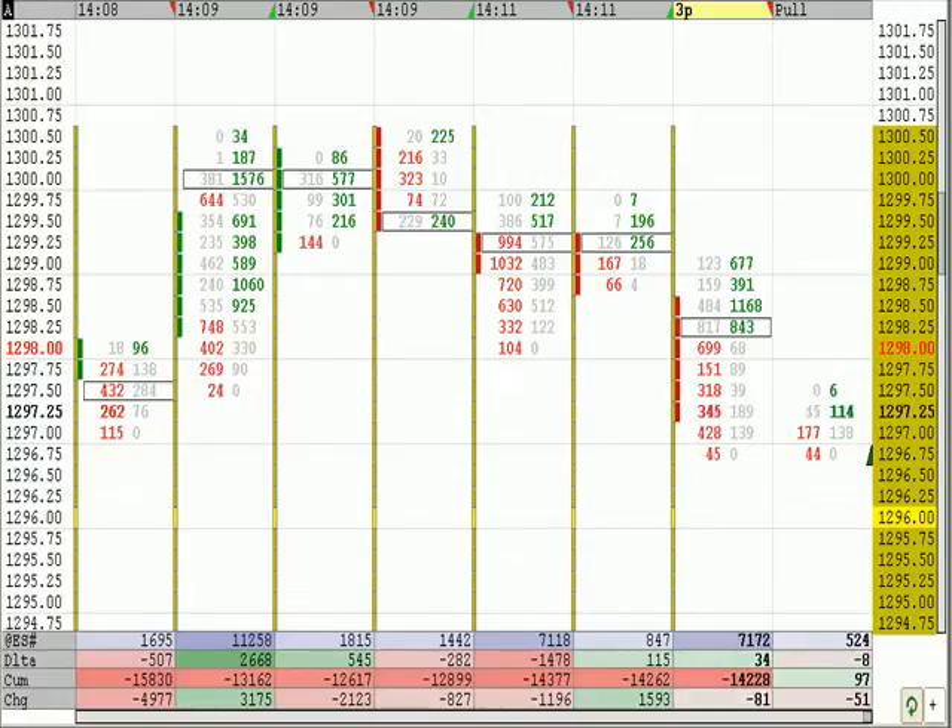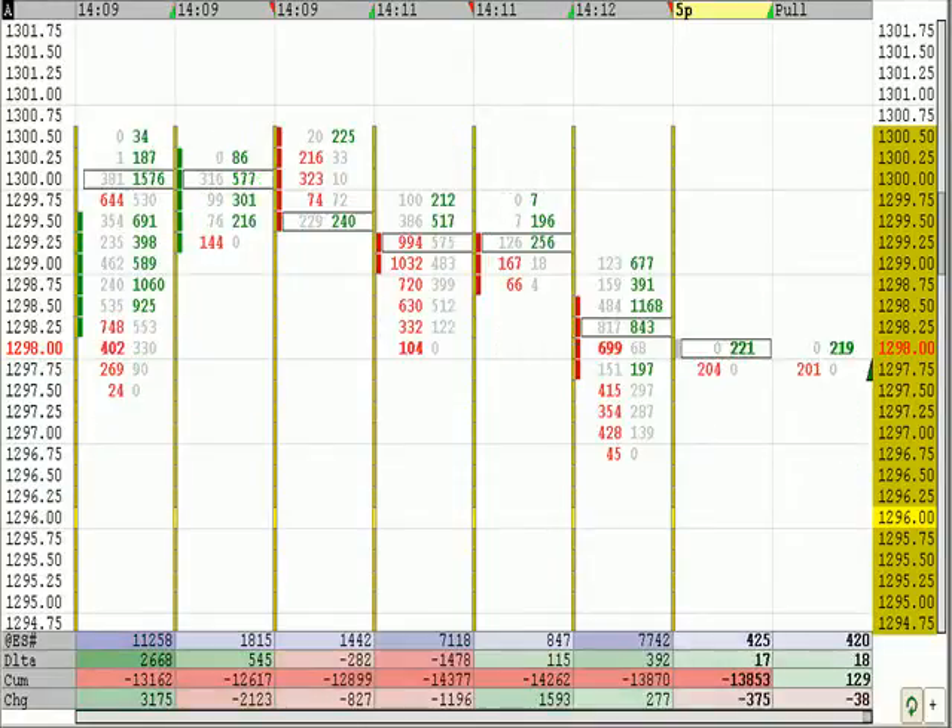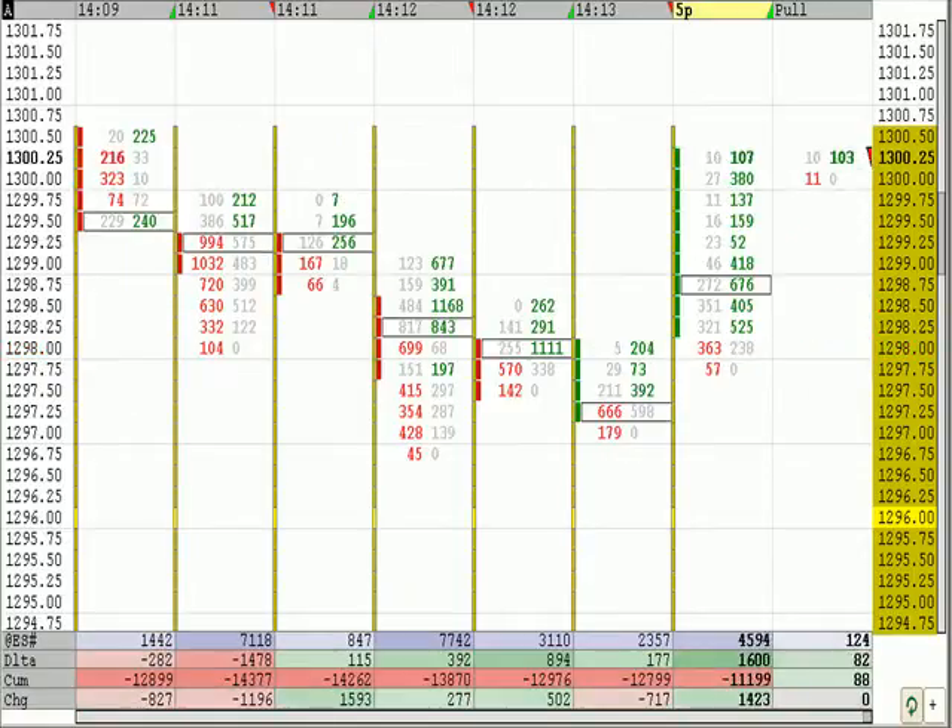We'll see if we can wait for the 92.75. Our break-even stop is now set at 1,300. They took us out at 1,300 at the I-period high. So we didn't get the second on that — we got stopped out, break even.